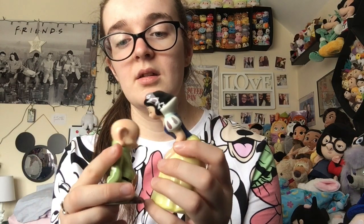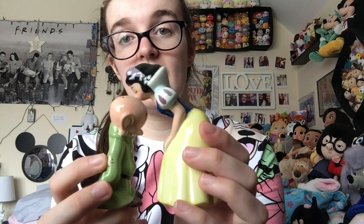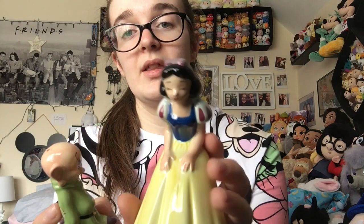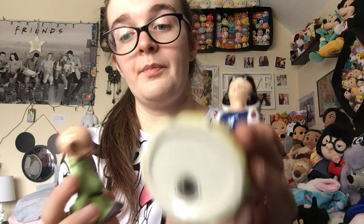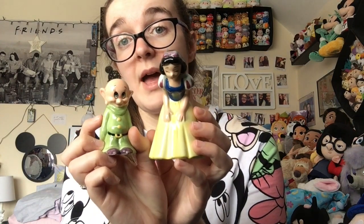My mum loves Snow White and Mary Poppins — unfortunately we don't have a salt and pepper set for Mary Poppins — but we do have Snow White. I thought she was magnetic but she's actually not. You just have to pose them together. I suppose it's because you wouldn't really want a magnet on his bald head because it would look weird when they're not together, but I think they're really cute. The holes are quite out of the way so you don't really notice them if you're looking at them head on.